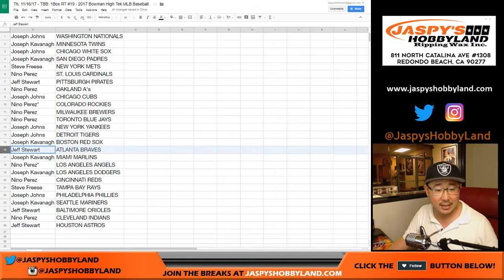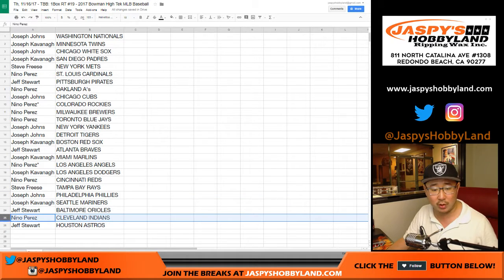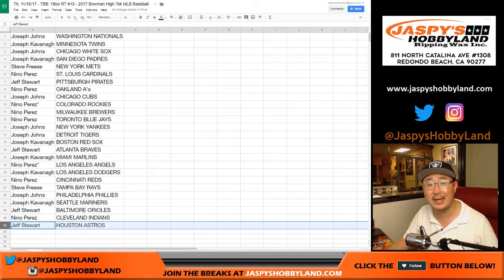Joe Cavanaugh: Red Sox. Jeff Stewart: Braves. Joe Cavanaugh: Marlins. You got my Dodgers. Nino with the Reds. Steve with the Rays. Joe Johns with the Phillies. Joe Cavanaugh with the Mariners. Jeff with the Orioles. Nino with the Indians. And Jeff with the Astros.